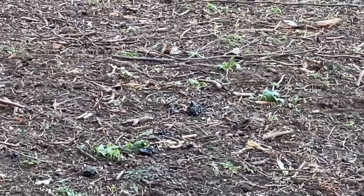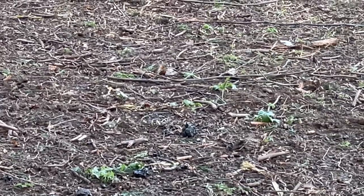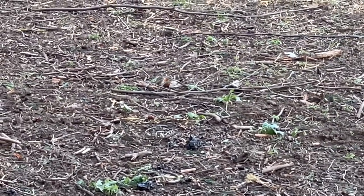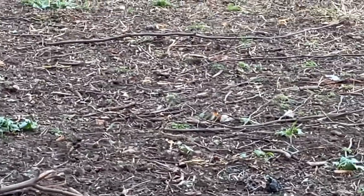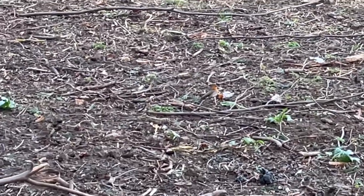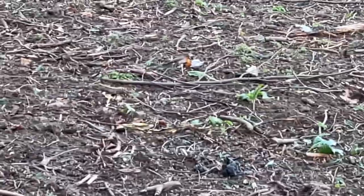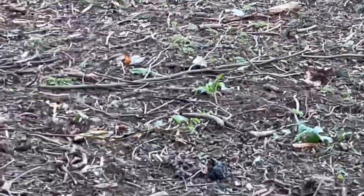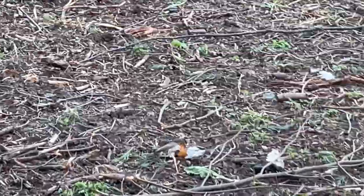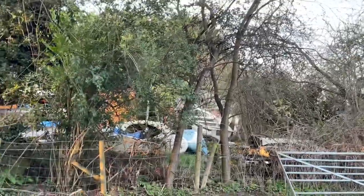You shouldn't really get involved - let it be nature - but look at that: robins fighting to the death. Savage things - spring's coming, territories are being claimed. You would think that's a sparrowhawk that's got a kill. There they go. How savage was that?